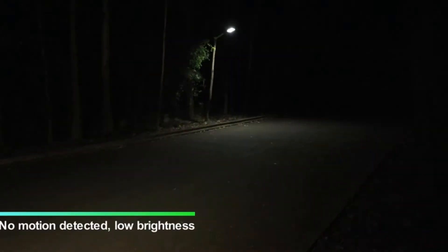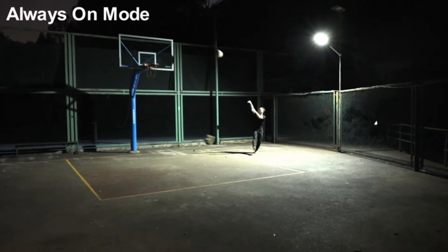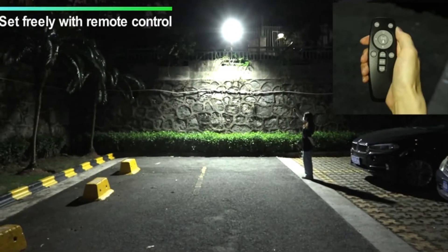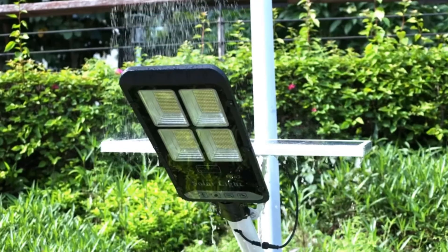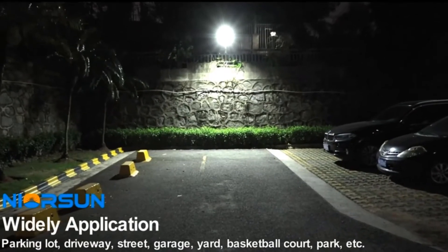The Neorsen light uses a high-quality polysilicon solar panel connected to a 36,000 mAh battery, giving it enough battery life to provide continuous light for about 14 hours. It also comes with an auto on/off feature that automatically senses dawn and dusk and operates accordingly.